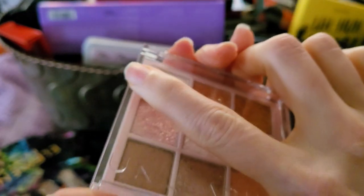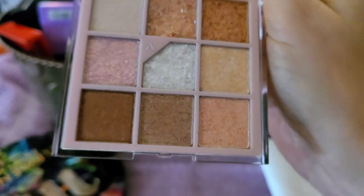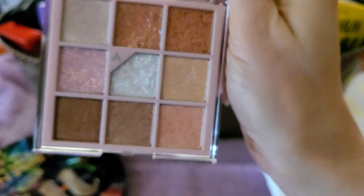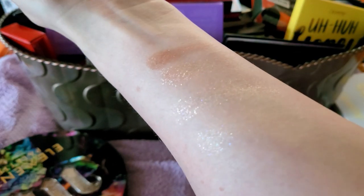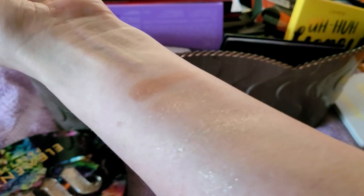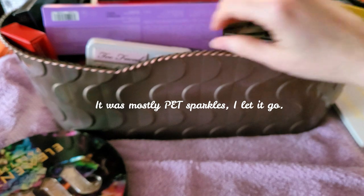This is a Korean brand I got a while ago. Originally I thought it was so beautiful, and there are some beautiful shades, but most of them have PET plastic. Let me check — okay, it's not all of them. Here are some swatches — kind of hard to see. It's been raining every day so the lighting is atrocious. I'll give it a try; I won't use the plastic ones, I just don't like that.